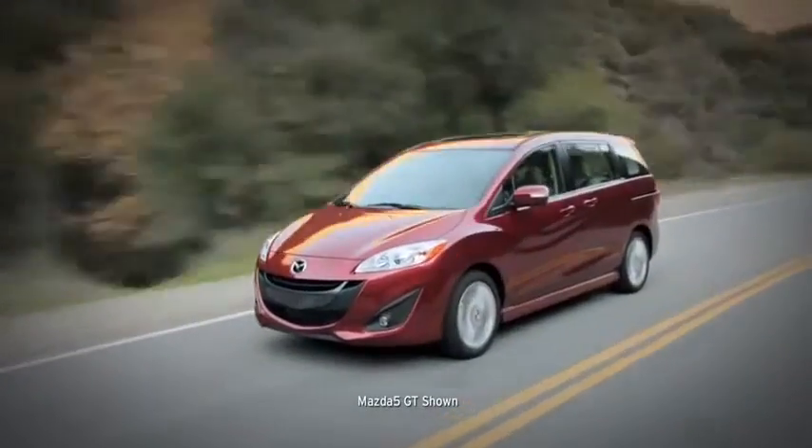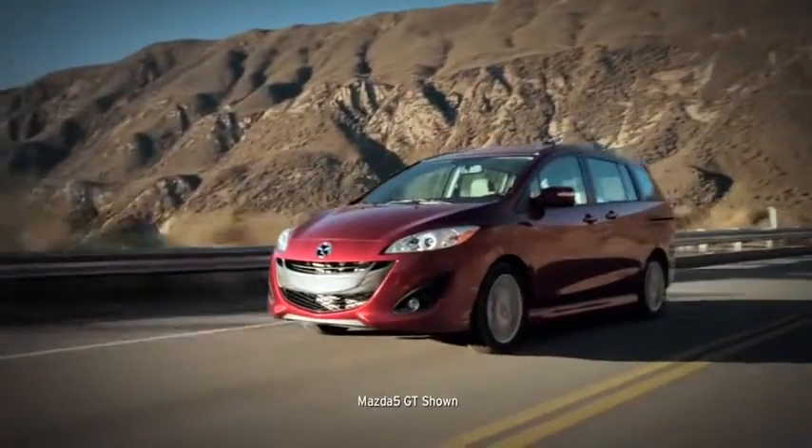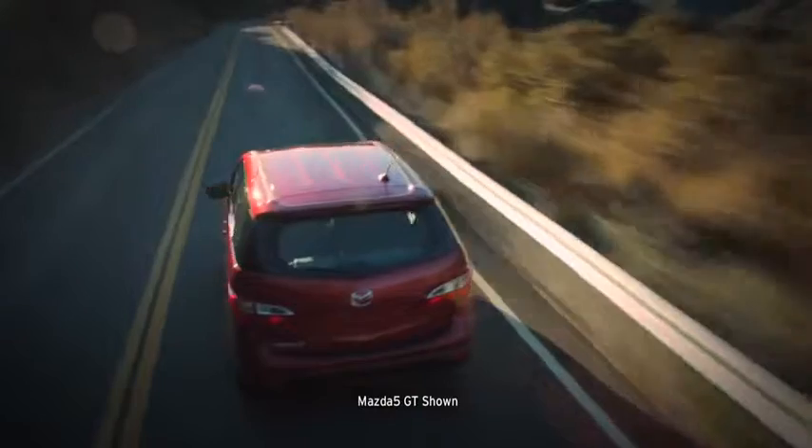This roomy six-passenger human and cargo hauler is sleeker, smaller, and a heck of a lot more exciting. Although the Mazda 5 resembles a minivan with its creature comforts and space, it drives like a sports sedan, sips fuel like a compact car, and is surprisingly affordable.